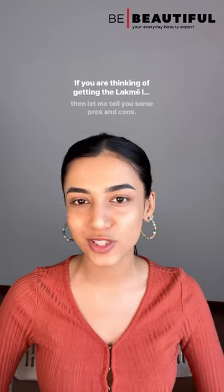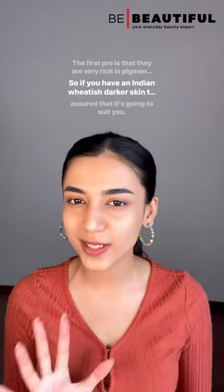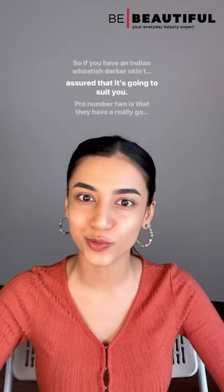If you're thinking of getting the Lakme Lip and Cheek Tint, let me tell you some pros and cons. The first pro is that they're very rich in pigment. So if you have an Indian wheatish or darker skin tone, be assured that it's going to suit you.